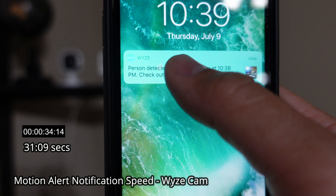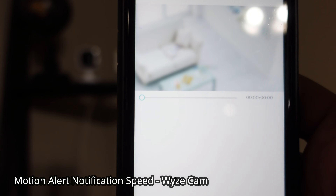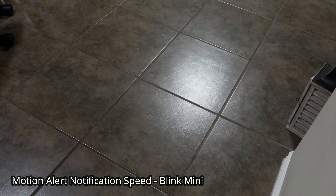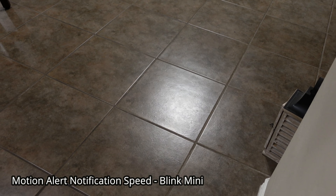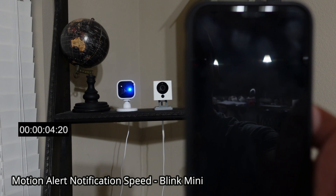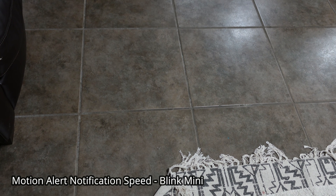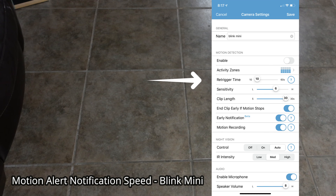There you go — a notification came in. When you press and hold it, you'll see a thumbnail, and when you click on it, it takes you to that clip. Now testing the Blink Mini indoor camera's motion alert speed on LTE. The blue light is on, and the notification arrived in less than 10 seconds. When you click on it, it goes to live view. The cool-off period of the Blink Mini is adjustable — it's the re-trigger time in the settings, which you can set from 10 seconds to 60 seconds.